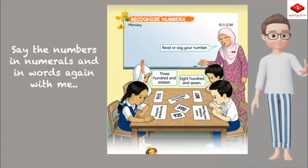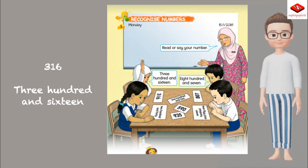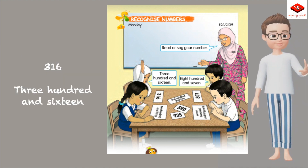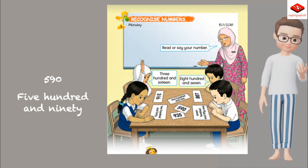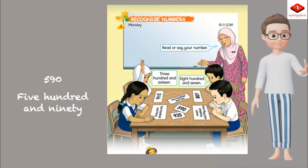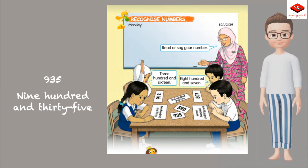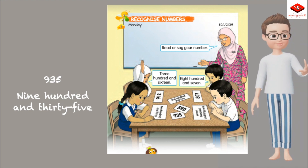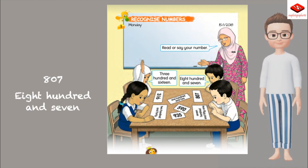Say the numbers in numerals and in words again with me: 316, 590, 935, 807.